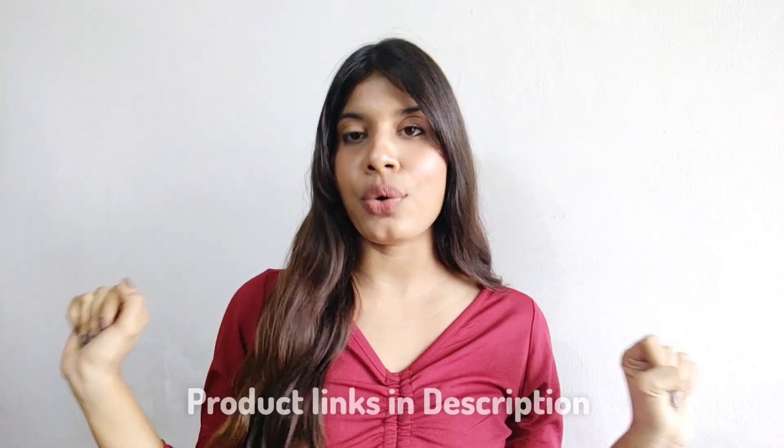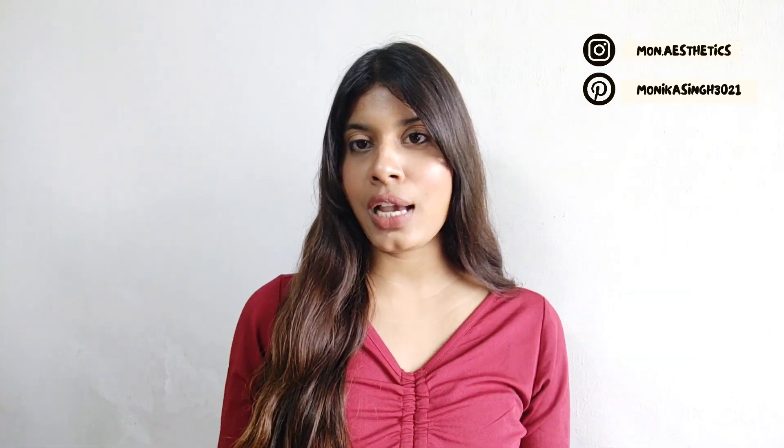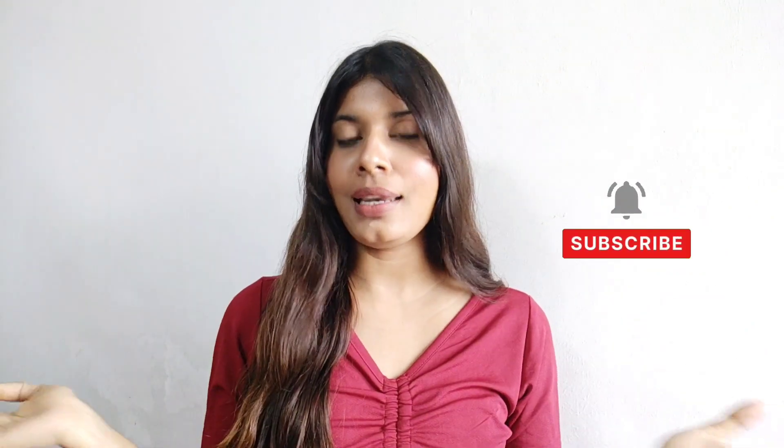That's all for today's video! If you guys like any of those lip colors, I've mentioned all the product links in my description box so you can easily check them out. If you found this video helpful, don't forget to like, comment, share, and subscribe to my channel, and hit the bell icon to get notifications when I upload new videos. See you guys in my next video — bye!